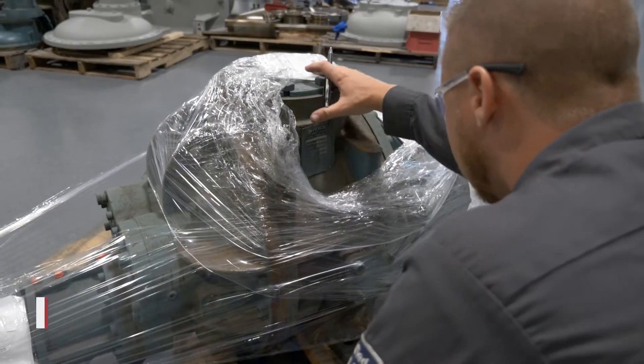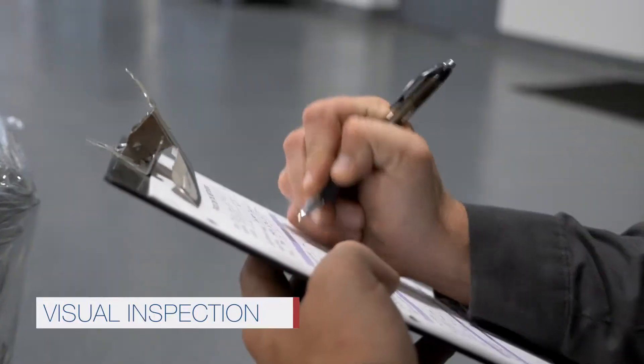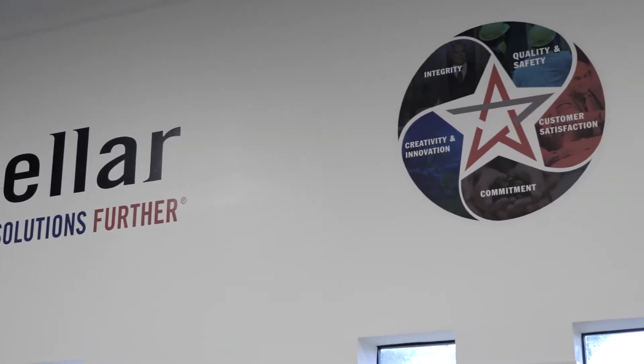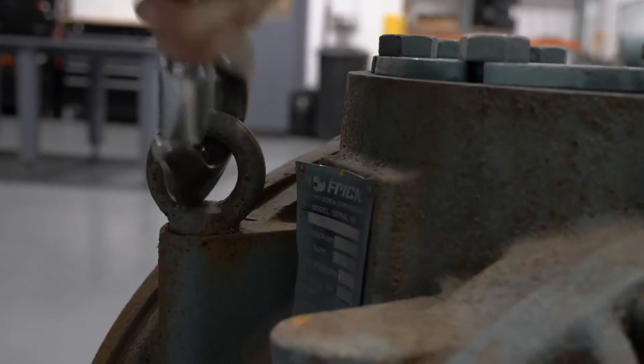When a compressor arrives at one of Stellar's climate-controlled service facilities, one of our experienced and certified rebuild technicians begins the disassembly process. Technicians document the compressor's condition, including photos, and prepare a tear-down report.